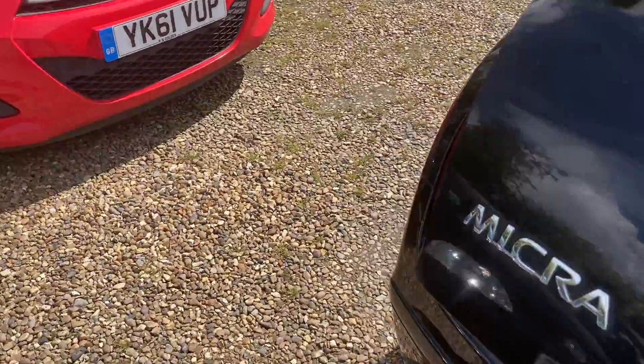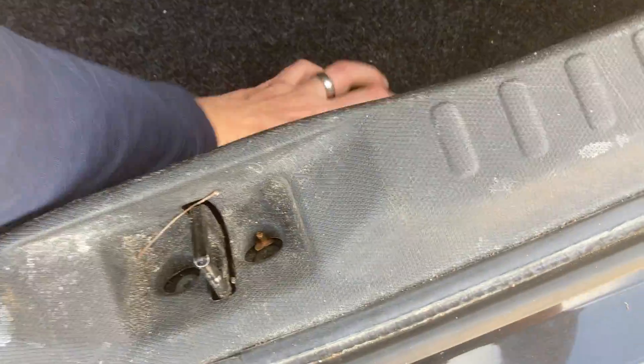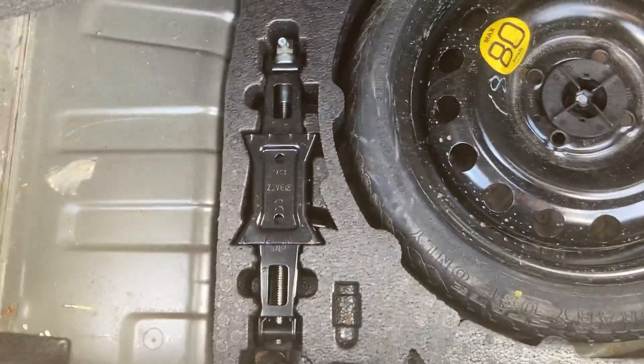It's got an MOT till March 2022. Toolkit and spare are all present in the boot. Boot is nice and dry — no water or anything.